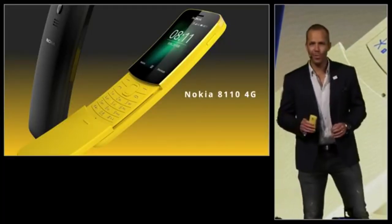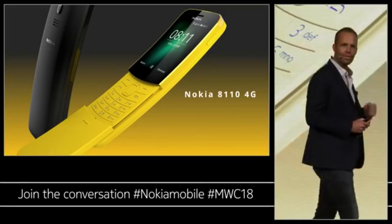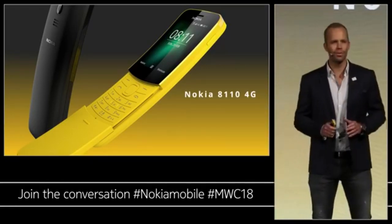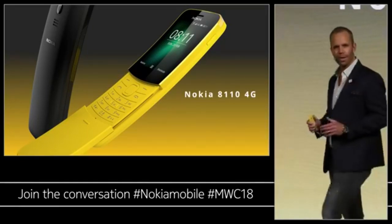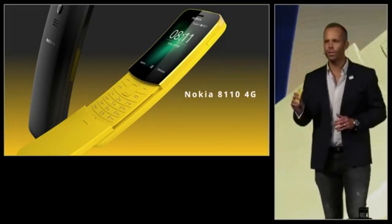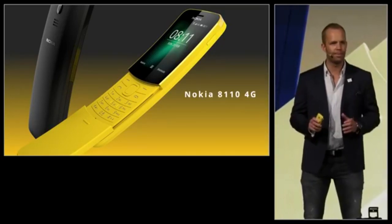The Nokia 8110 4G is a very unique proposition. It's uniquely relevant for two audiences. First of all, there are a lot of consumers out there who simply prefer the ease of use, the talk time, and the standby time of a feature phone. As networks globally transition to 4G, it is our job to keep these people connected.